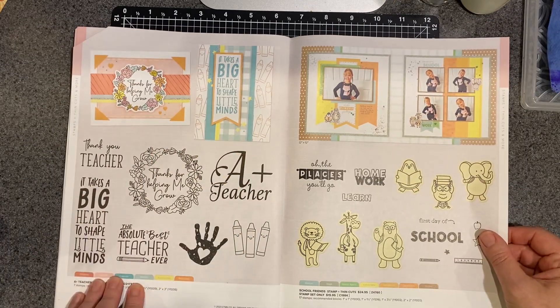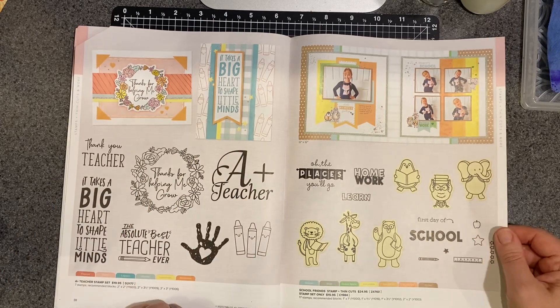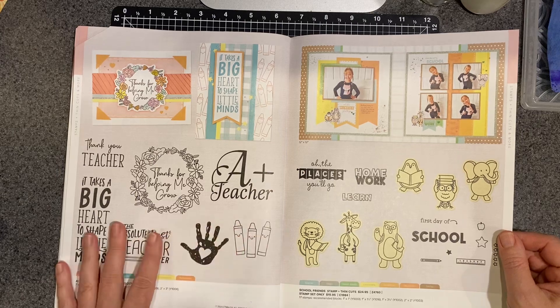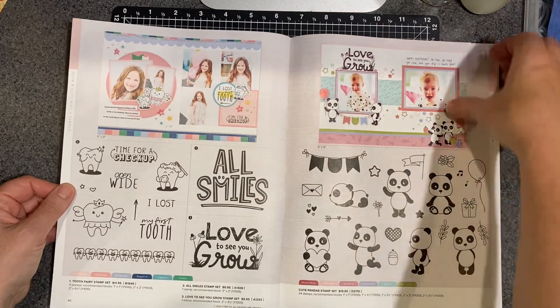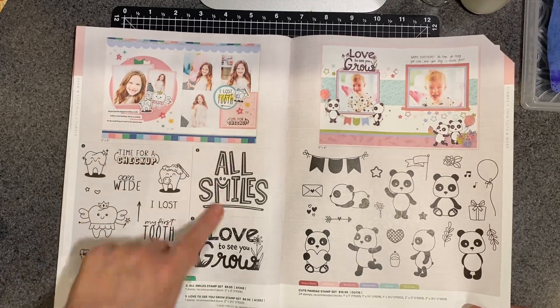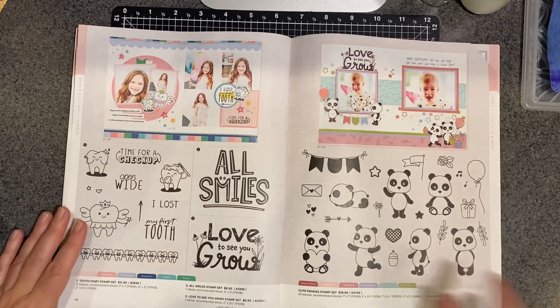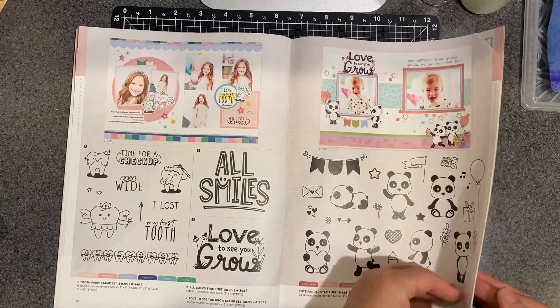A nice, beautiful set for teachers — always lovely to have to send a little appreciation to those teachers. And again, this is another school themed set, which works perfectly because school starts about when this catalog is ending. Some other smiles and love to see you grow and just about growing. The pandas are really cute — oh my goodness, so adorable.